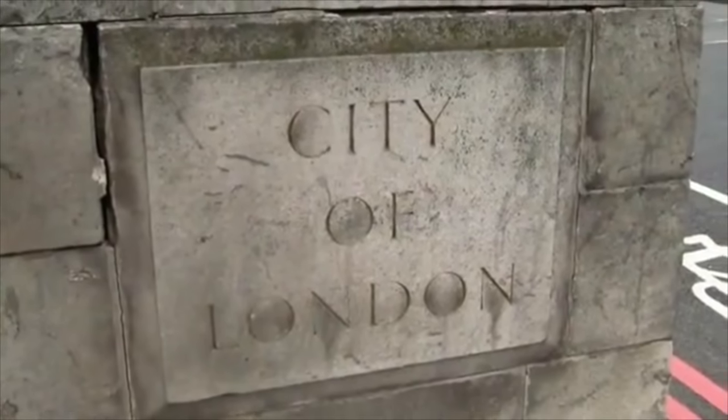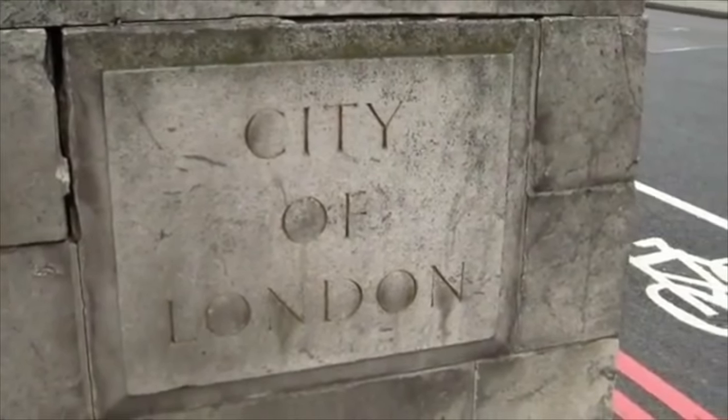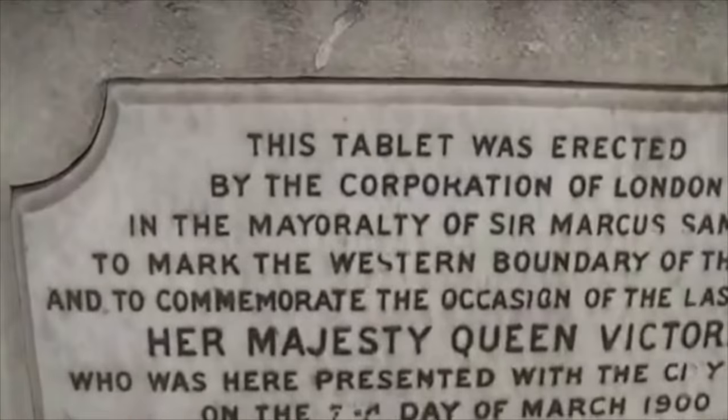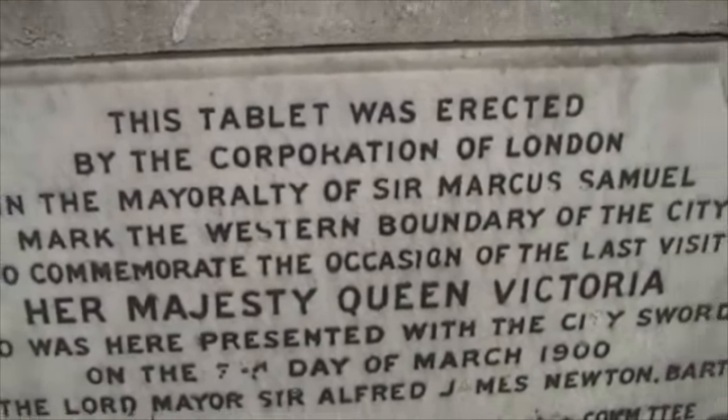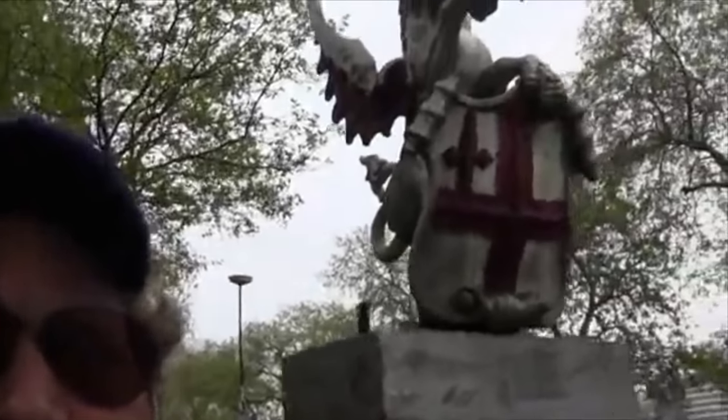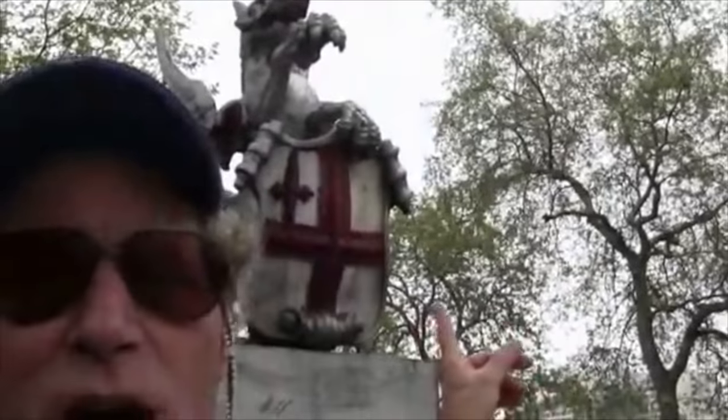It's going to take us to the famous Paddington Station, and then from there, without getting lost, I get on another train and I go to Temple, and then from there I find the Temple. And for those of you who didn't know, the City of London is in fact a corporation. As we see here, this tablet was erected by the Corporation of London, and the symbol used is the dragon.